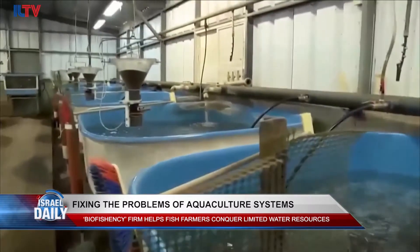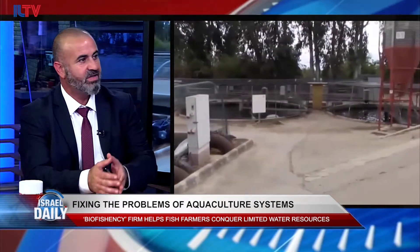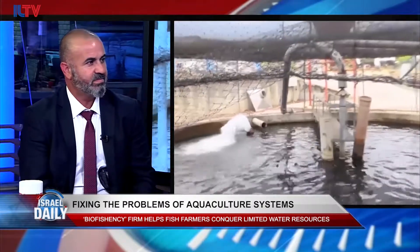So basically it's an easy plug-and-play unit that can be addressed in different methods. Bioefficiency — I'd like to understand how you came up with the idea and how Bioefficiency decided to go down this path more specifically.